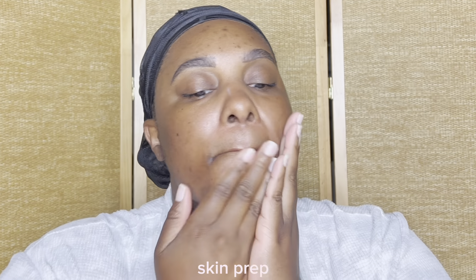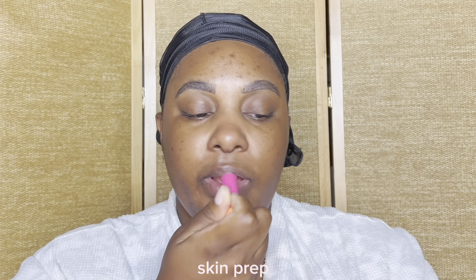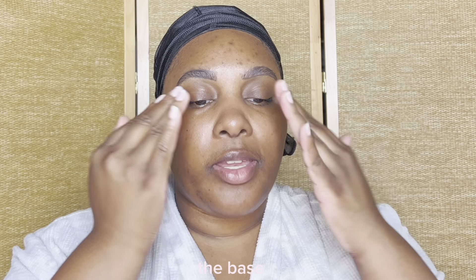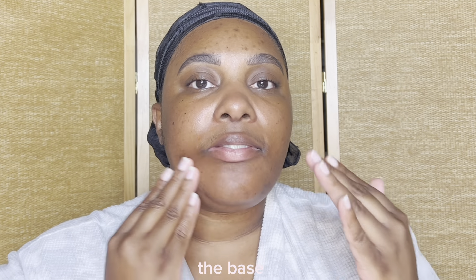I definitely have to keep my lips hydrated so I'm going to go in with my EOS balm - I don't know what scent this is but it's so good. Now I'm going to go in with this close-to-empty ELF Power Grip primer. I've been loving this lately for makeup - it definitely gives me all-day wear.